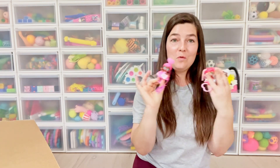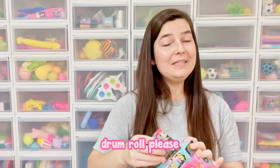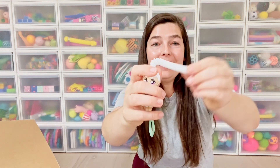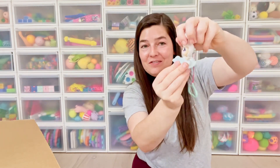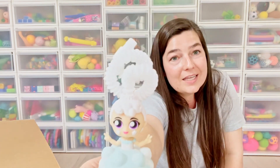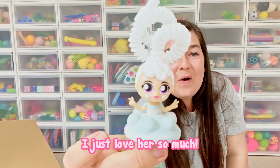I'm hoping to get the entire rainbow series today completed for future videos. Box number two — let's see who I get. Drum roll please. I got White Willow! I love the pop tube hair, it is so beautiful. I'm going to twirl it to make it look extra fancy. She is stunning. Seriously — tell me that is not the cutest doll ever. She's doing little peace signs.